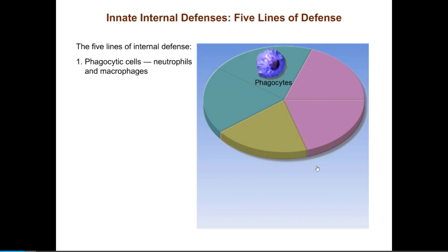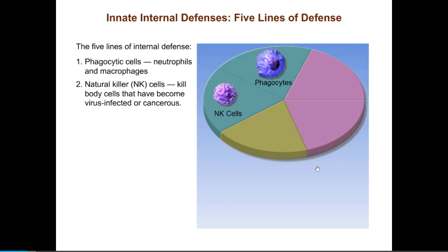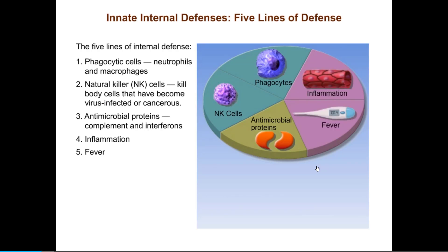One line of innate internal defense consists of the phagocytic cells, primarily the neutrophils and macrophages. A second set of cells, the natural killer or NK cells, kill body cells that have turned traitor by becoming either virus-infected or cancerous. Another line of defense involves antimicrobial proteins such as complement and interferons. The last two lines of defense are neither cells nor proteins but processes: inflammation and fever.